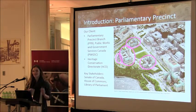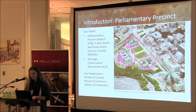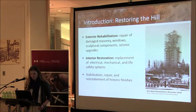The sponsoring organization for CCI's work is the Parliamentary Precinct Branch of Public Works and Government Services Canada, or PWGSC. They manage the day-to-day maintenance of the buildings — they're like the landlords, while the parliamentary partners are the tenants. The Heritage Conservation Directorate provides specialized architectural and engineering services, and our key active stakeholders are the Parliamentary Partners: the Senate of Canada, House of Commons, and the Library of Parliament.